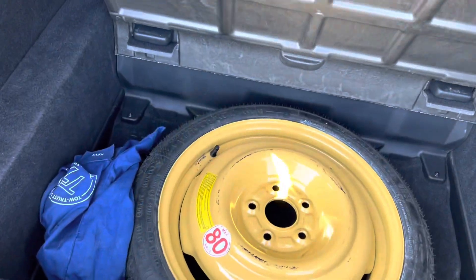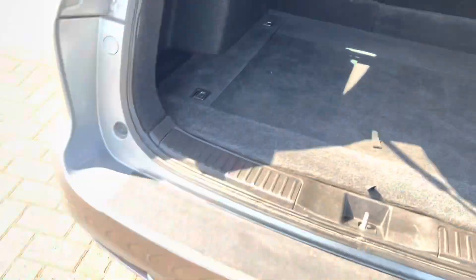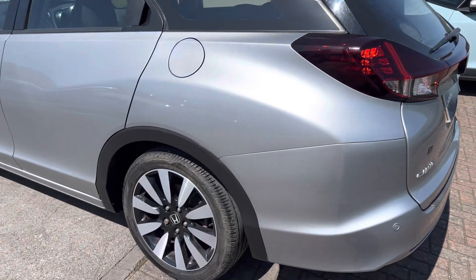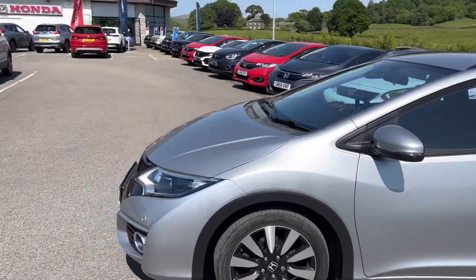You can see here the spare wheel just lifts up and stays in place. You've got a spare wheel but you also have the tire inflation kit, so you've got both options. That's great to have especially if you're going away a lot or travelling far distances.